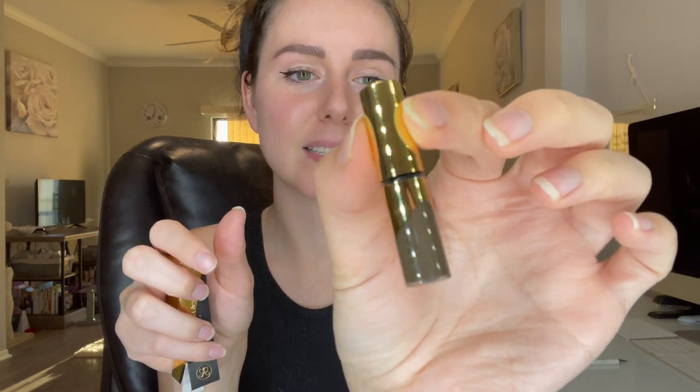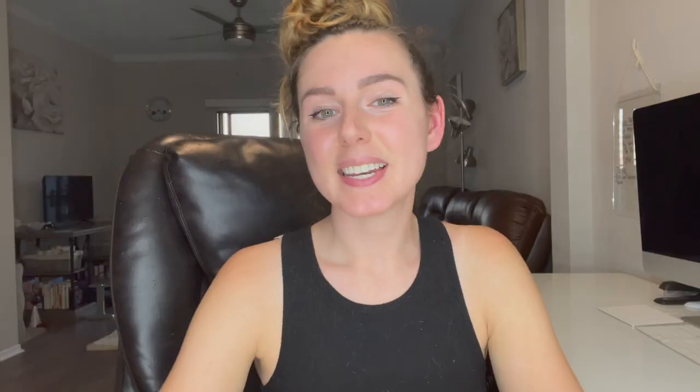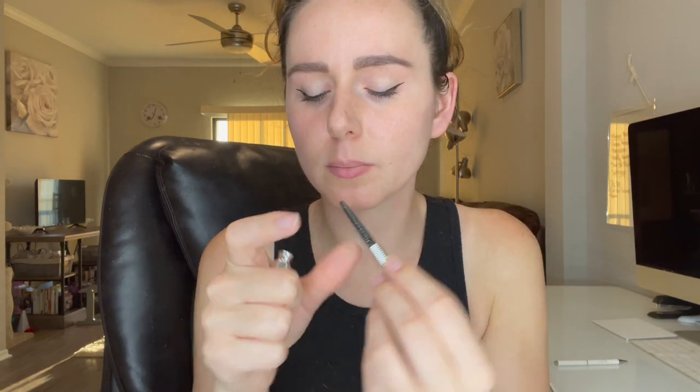I love brow gels and I'm using them constantly, so I'm excited for all of these products. Next up, the Anastasia Dip Brow Gel in medium brown — this is a very, very tiny mini, but still super cute packaging. We also have another full size: the NYX Professional Makeup Micro Brow Pencil in espresso. And then the Benefit Precisely My Brow Pencil in shade 3, warm light brown — I'm hoping it's not too light; I've made that mistake before.